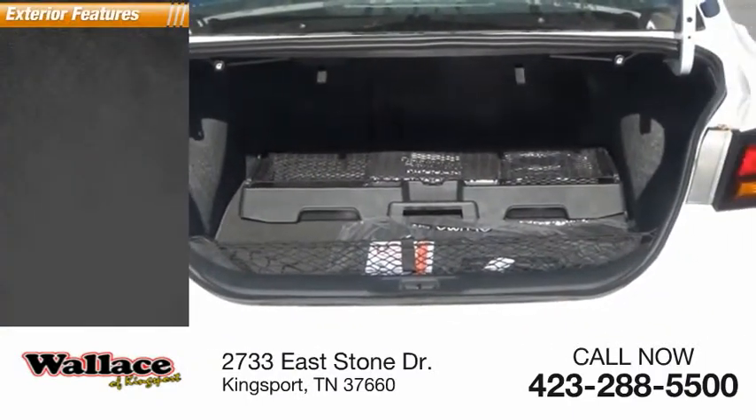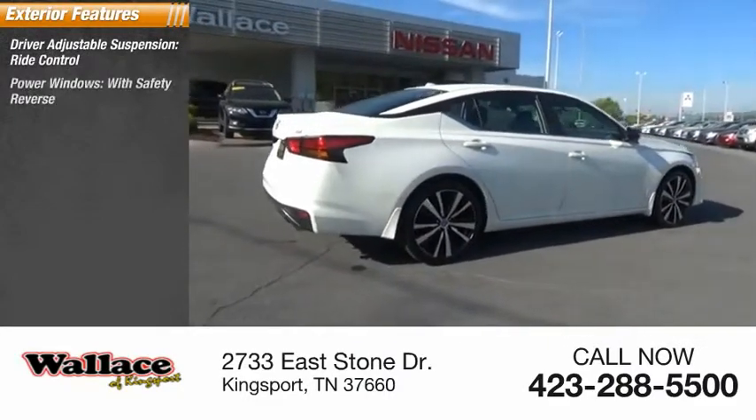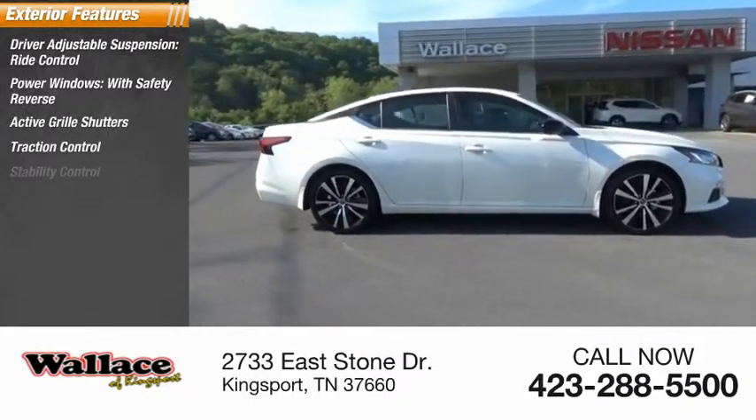Here are some of this vehicle's great options: driver adjustable suspension, ride control, power windows with safety reverse, active grille shutters, traction control, stability control.